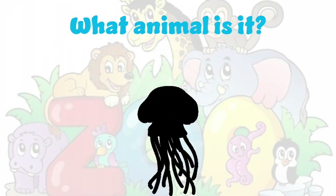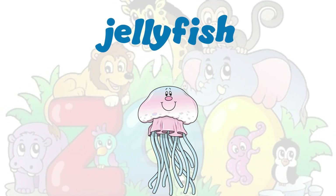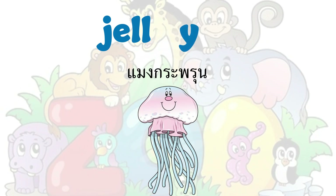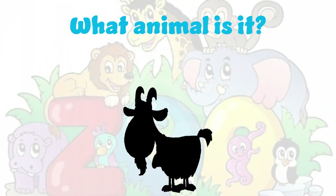What animal is it? It's a jellyfish. Jellyfish. J-E-L-L-Y-F-I-S-H. Jellyfish. What animal is it?